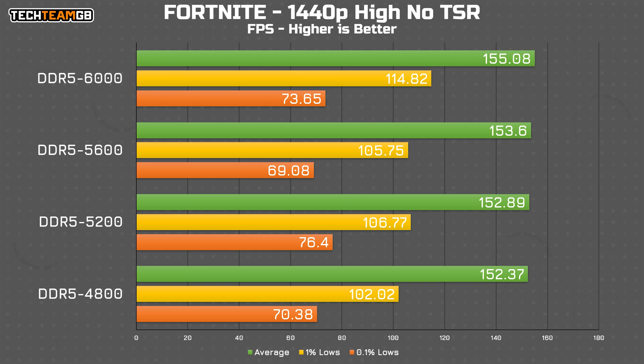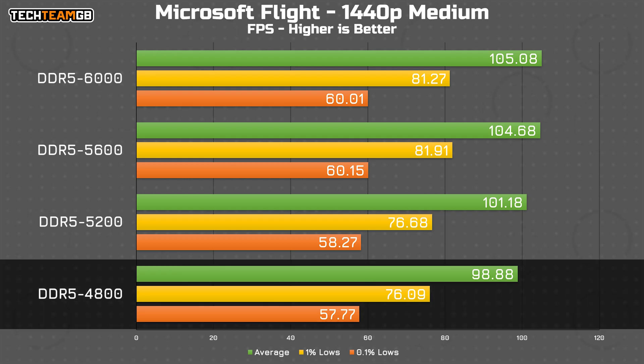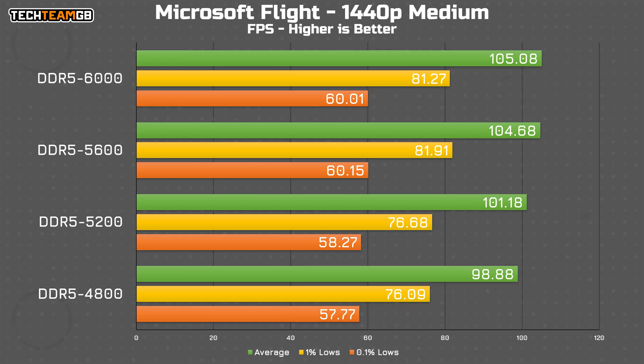Microsoft Flight Simulator on the other hand shows a bit more of a significant difference, where running at 4800 megatransfer per second nets just shy of 100fps versus the full 6000 giving you 105. It is only a 6fps spread, but that isn't bad for just a touch faster RAM. The 1% lows are equally improved, although there is functionally no difference between 5600 and 6000 here in average, 1% lows, or 0.1% lows.